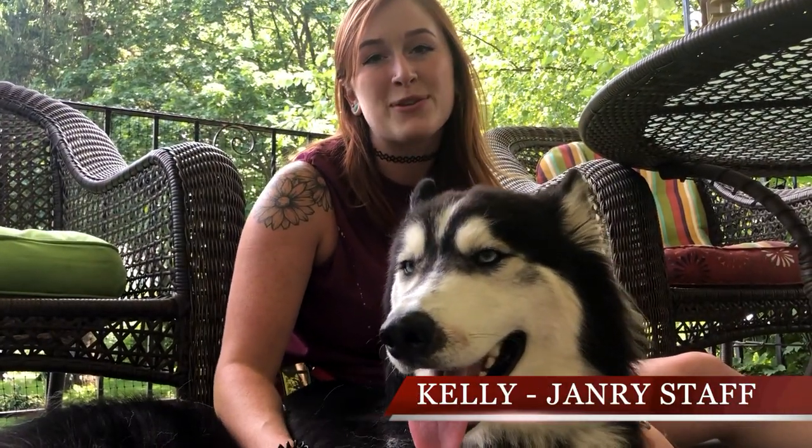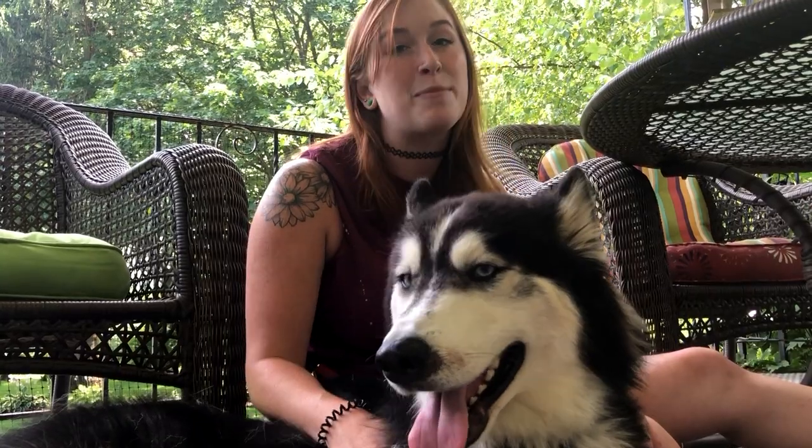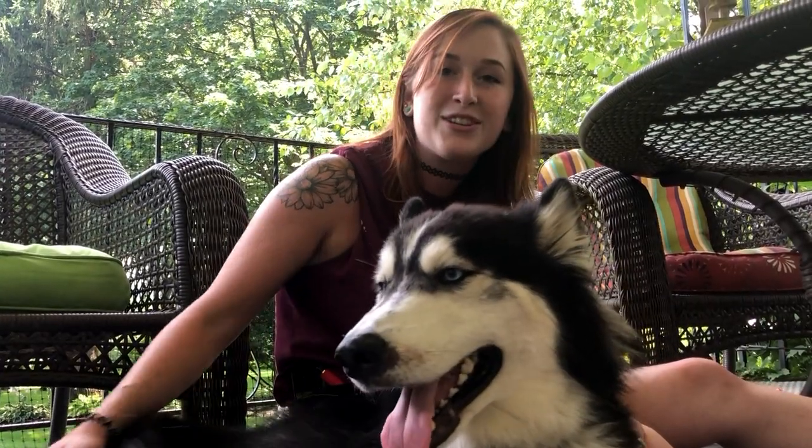Hi, I'm Kelly from January Pet Resort, and today we have Koda. Koda is a Siberian Husky, and we're going to learn a bit about their coat and the different variations that they come in.